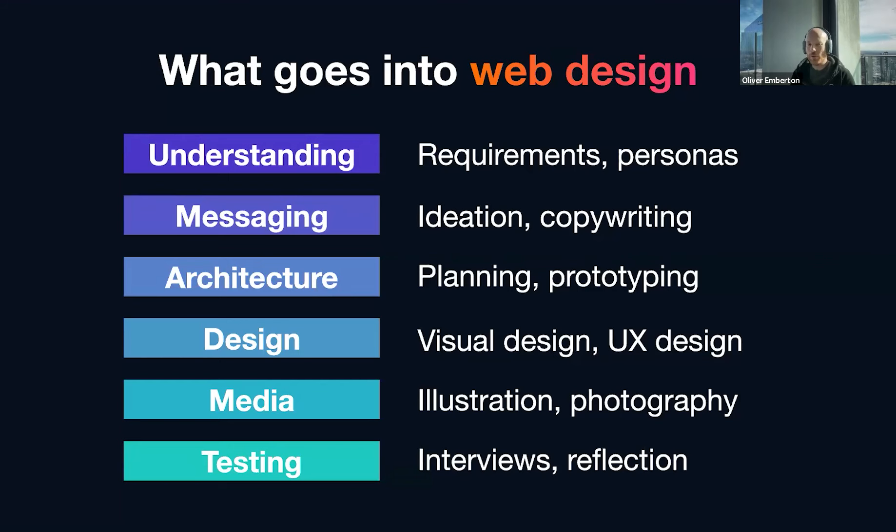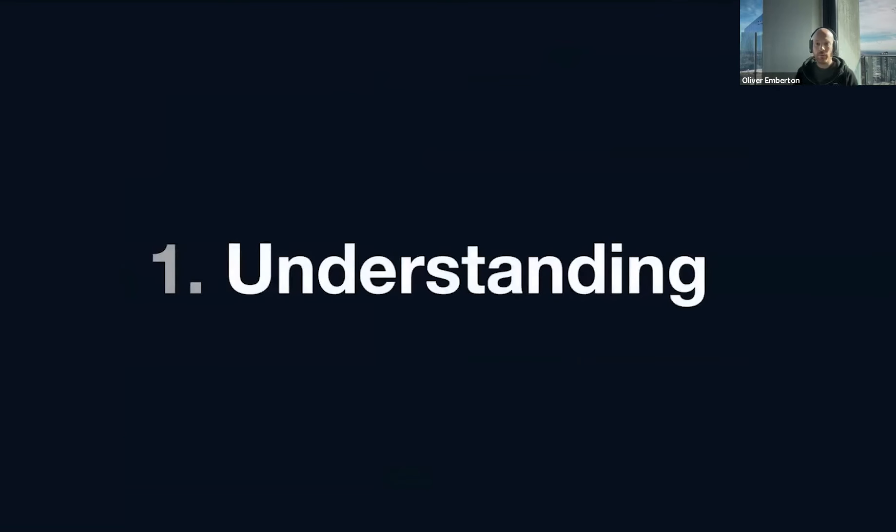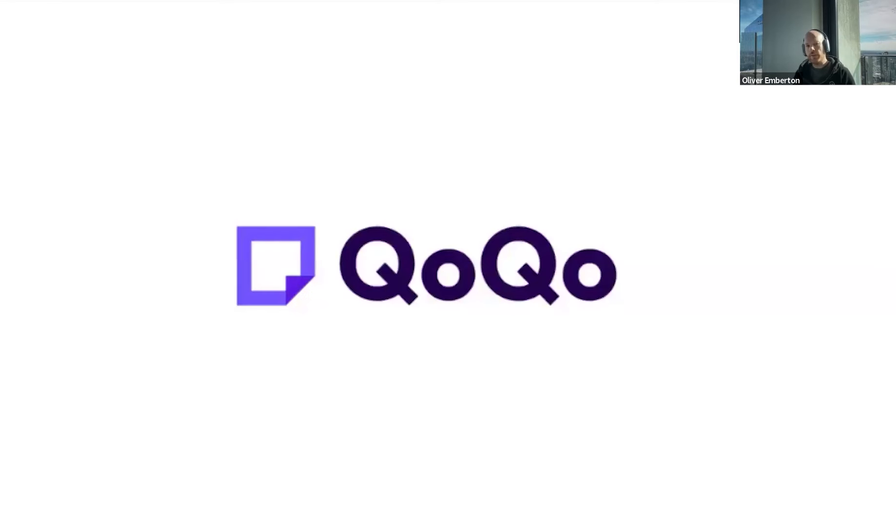That's the theory. Of course, not every web design team necessarily does all of these things, certainly not perhaps as much as they'd like. But this is the ideal framework. So let's dive into the first one: Understanding. I'm going to start you off with a tool you probably haven't heard of called QOQO.